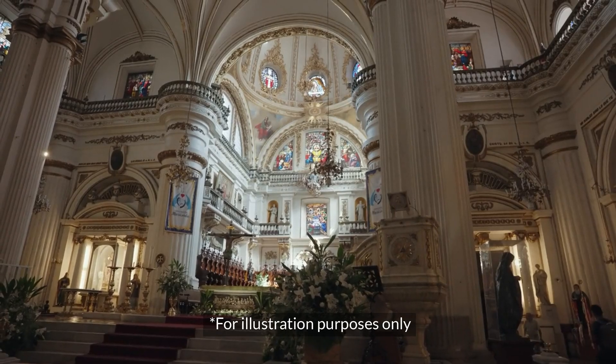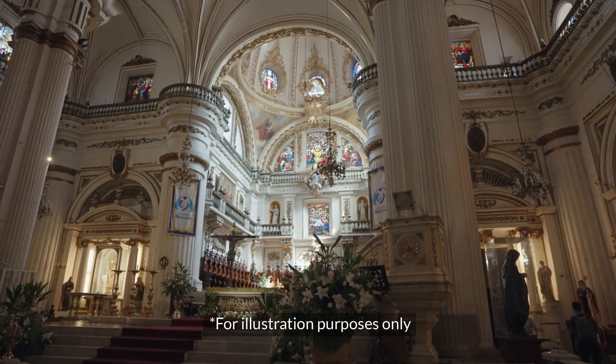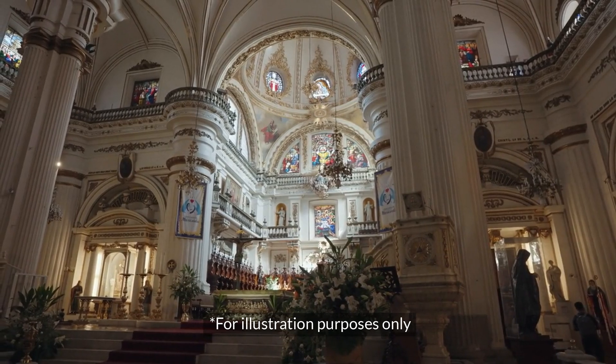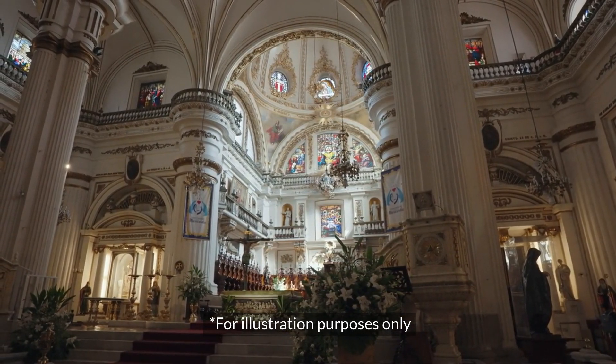We begin at the heart of the city, where the ancient Aztec ruins of Templo Mayor sit alongside the grandeur of the Metropolitan Cathedral. This juxtaposition shows Mexico City's evolution from a thriving indigenous empire to a colonial metropolis.